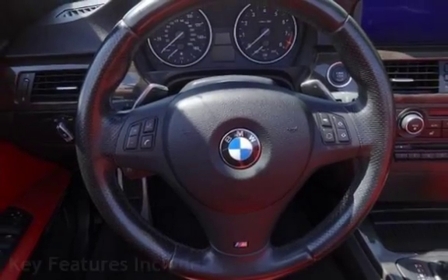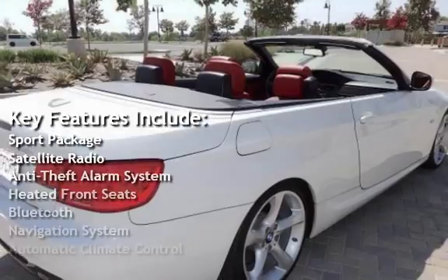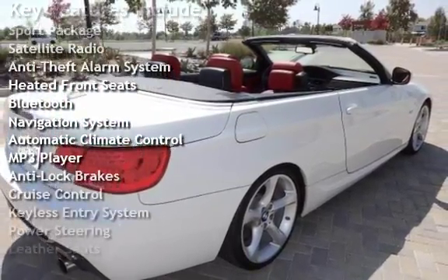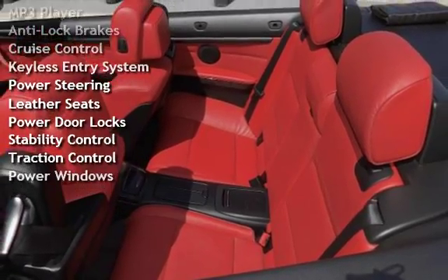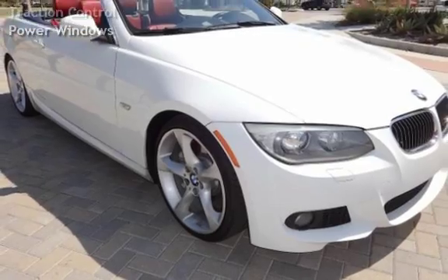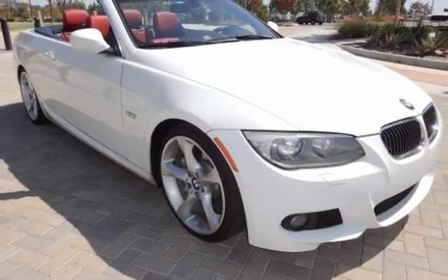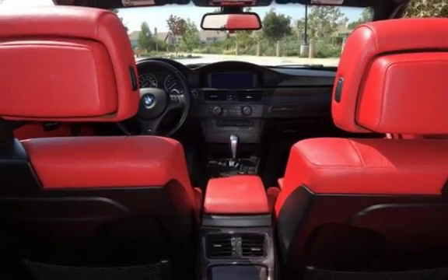Key features include: Sport Package, Satellite Radio, Anti-Theft Alarm System, Heated Front Seats, Bluetooth, Navigation System, Automatic Climate Control, MP3 Player, Anti-Lock Brakes, Cruise Control, Keyless Entry, Power Steering, Leather Seats, Power Door Locks, Stability Control, Traction Control, and Power Windows.